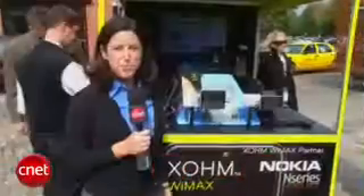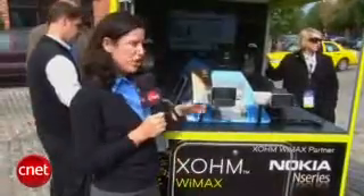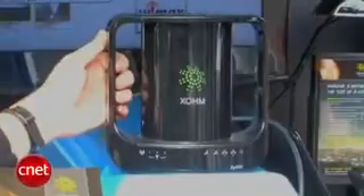Sprint has a few of its technology partners here — Intel and Nokia. Let's go take a look at what they have. We're here at one of the product demos and they've got a whole bunch of products: laptops with embedded WiMAX chips, the Zoom Internet modem for the home, and the Nokia N810 Internet tablet.